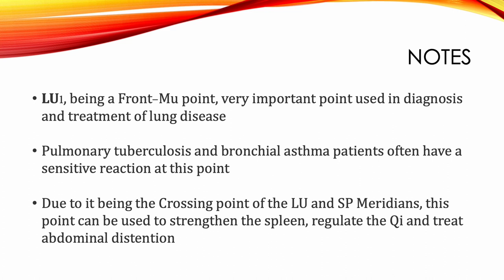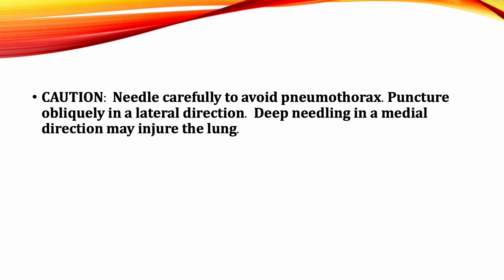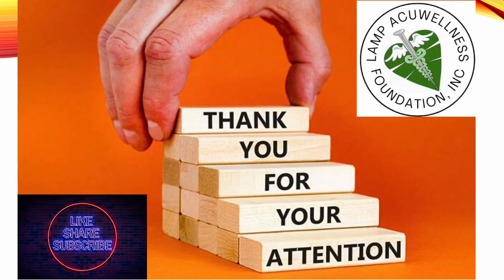Pulmonary tuberculosis and bronchial asthma patients often have a sensitive reaction at this point. Due to it being the crossing point of the lung and spleen meridians, Lung 1 can be used to strengthen the spleen, regulate the qi, and treat abdominal distension. Patients suffering from dysphagia following stroke who received electroacupuncture from Lung 7 to LI4 and from Lung 1 or LI15 to LI18 demonstrated significantly greater swallowing function than did patients in the control group. Caution: needle carefully to avoid pneumothorax; puncture obliquely in a lateral direction. Deep needling in a medial direction may injure the lung. Thank you very much for your attention.